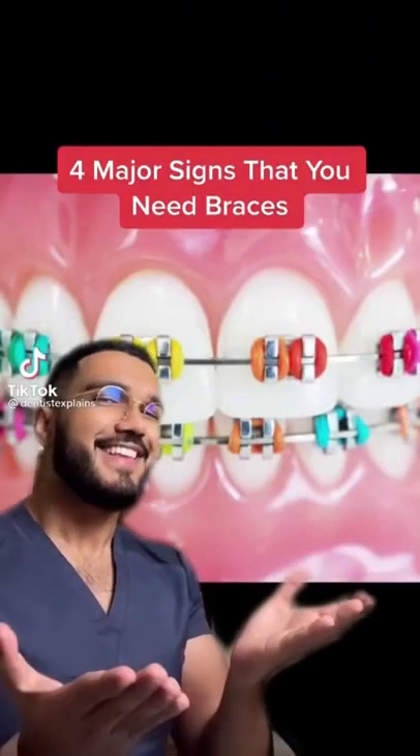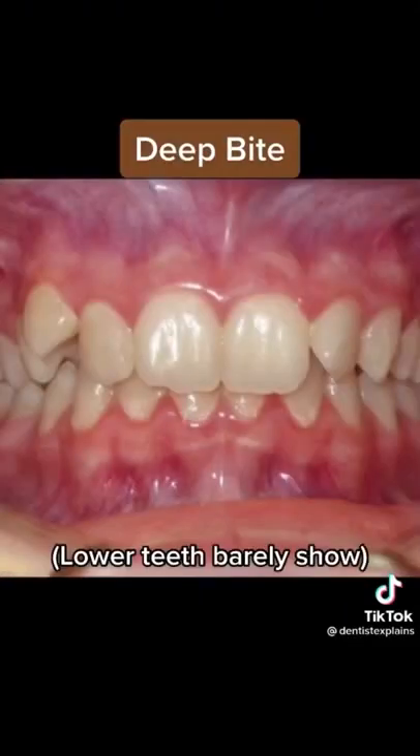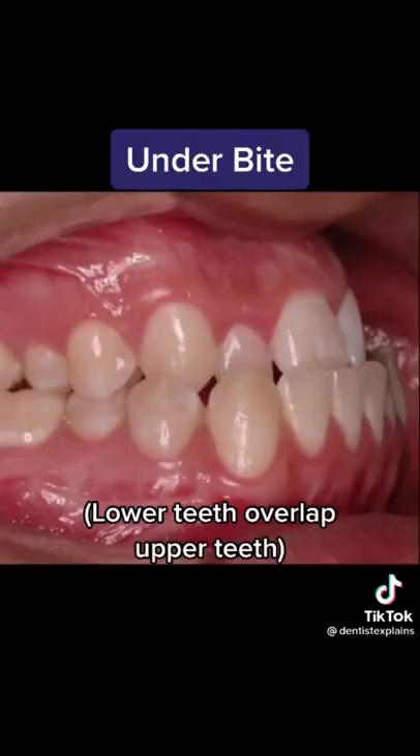Four major signs that you need braces: crooked teeth, open bite, deep bite, under bite.